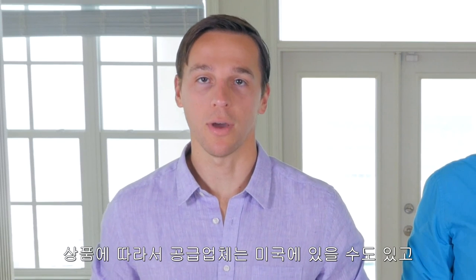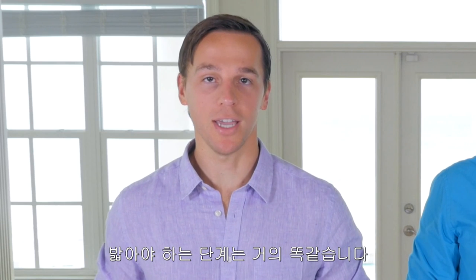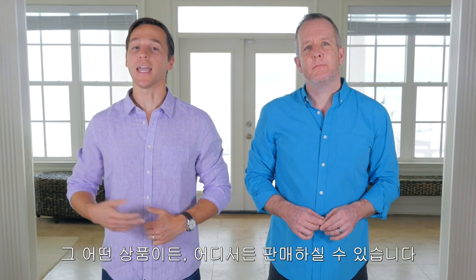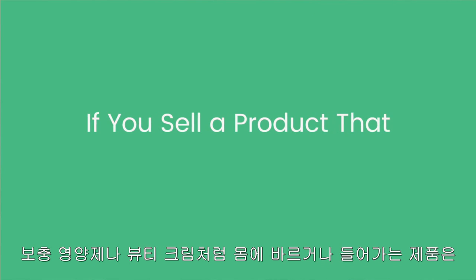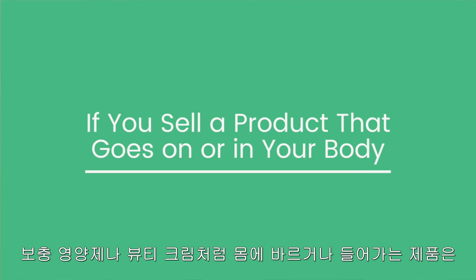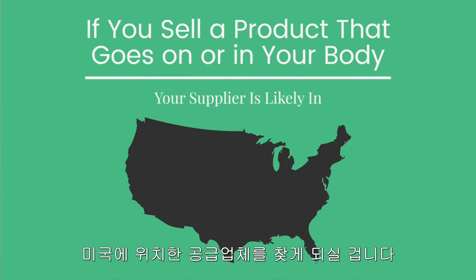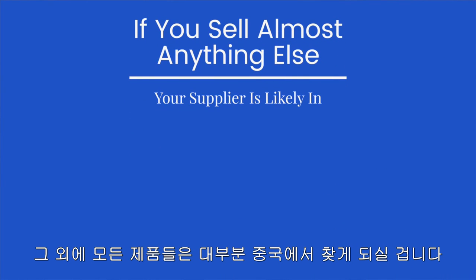Depending on what kind of product you sell, your supplier may be located in the USA, China, or somewhere else. The location of the supplier doesn't really matter a whole lot to how you do this business — the steps are nearly identical. This means once you know this process, you can sell any product you want anywhere in the world. If you sell a nutritional supplement, beauty cream, or any other product that goes on or in your body, your supplier is likely going to be located in the USA. If you sell just about anything else, your supplier is likely located in China or another country outside the USA.